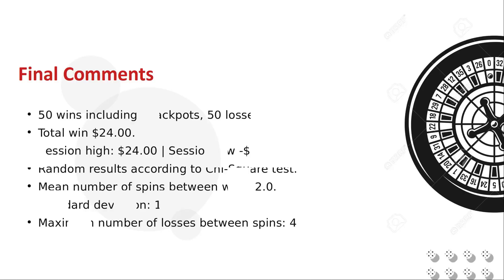The Voisins du Zéro strategy as played was a winner, but this was definitely a surprise. The numbers won 50 times, which was far more than expected. Of those, we had 44 regular wins and 6 zero jackpots. There were two fewer jackpots than expected, which was overcome by an excessive number of regular wins. We reached a high water mark of positive 24 units and a low of negative 84, before settling at a 24 unit profit at the end of the spins.